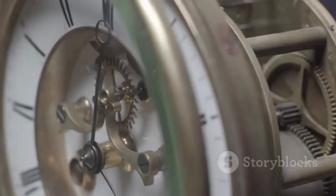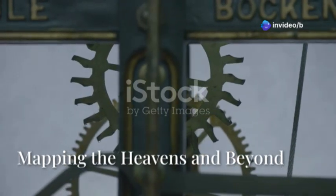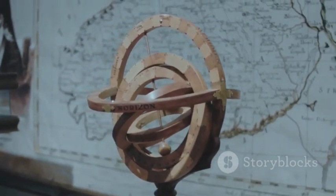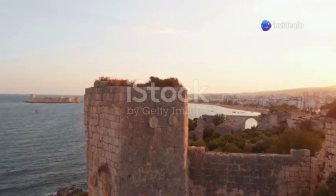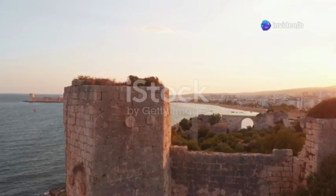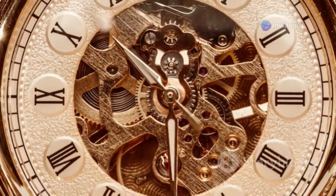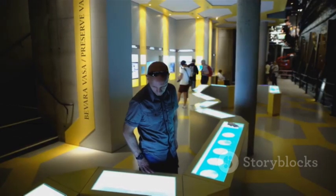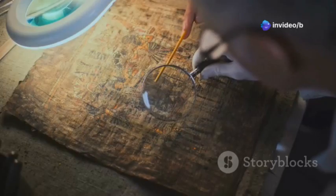The Antikythera mechanism wasn't just a clock. It was a super accurate astronomy calculator. It turned out to be an amazing piece of ancient engineering. It could track the sun, moon, and planets really, really well. It could even predict eclipses, show the phases of the moon, and figure out the moon's wobbly orbit. This ancient device, powered by a bunch of gears working together, showed that people back then knew a lot about astronomy and math. It changed how we thought about ancient technology — showing they were far smarter than we thought.